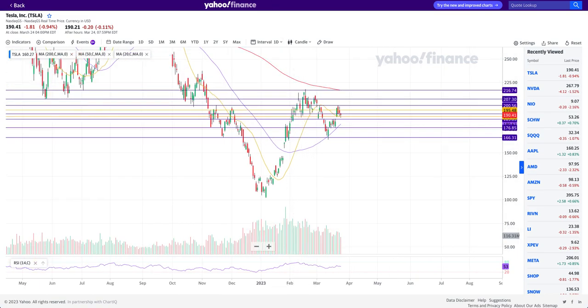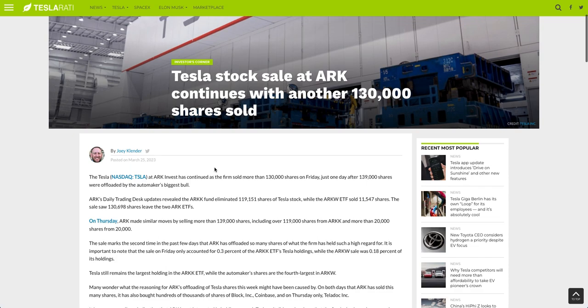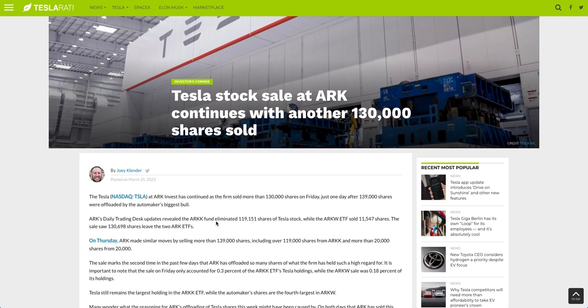Before jumping into technical analysis, I want to mention that Cathie Wood has been selling Tesla stock. She sold 130,000 shares on Friday and 139,000 shares on Thursday. This is being read as a portfolio rebalancing move, because on the ARK Invest email newsletter it says they have bought into Coinbase and Block, which have plummeted recently — Block due to the Hindenburg Research negative news — so Cathie Wood's firm is buying those.